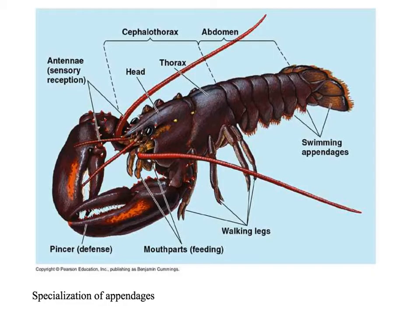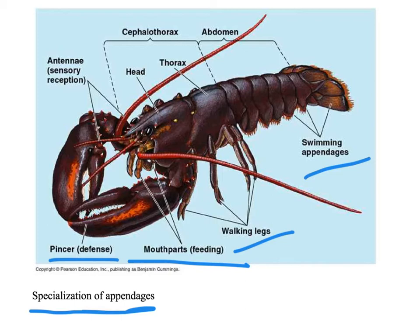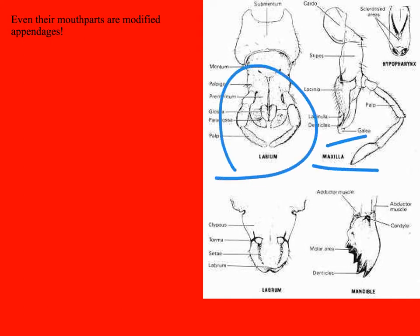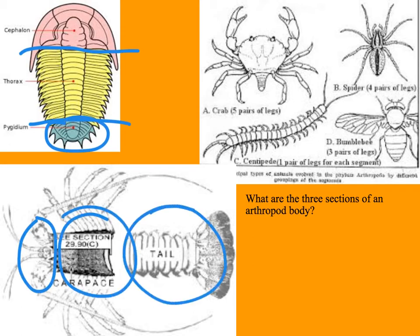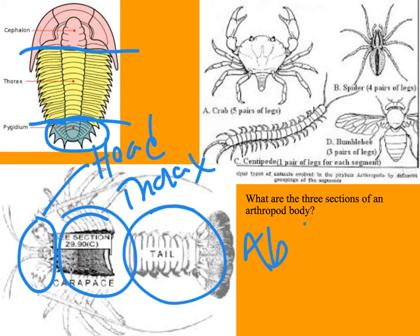Also contributing to arthropod success are the many kinds of specialized appendages — you can see appendages here, here, here, here — each with its own specific design and unique function, making them very adept at survival in a wide variety of environments. Even their mouthparts are former specialized legs that have become part of the food acquisition and chewing process. There are three basic body parts: in the crustacean world we have a head region, a thorax region, and an abdomen region.